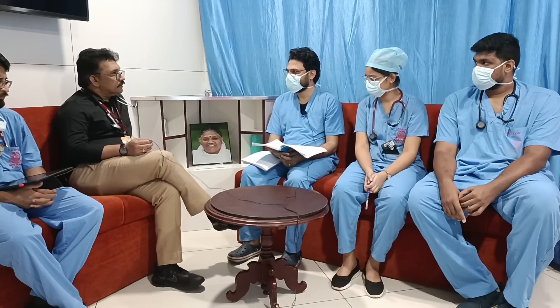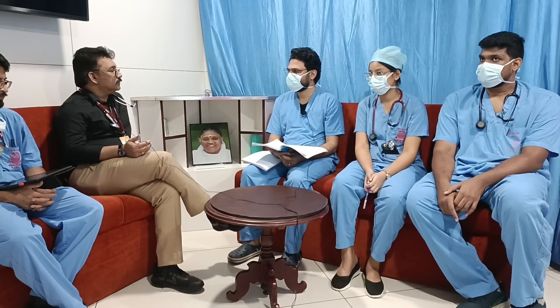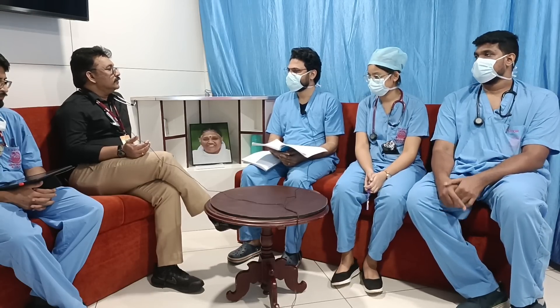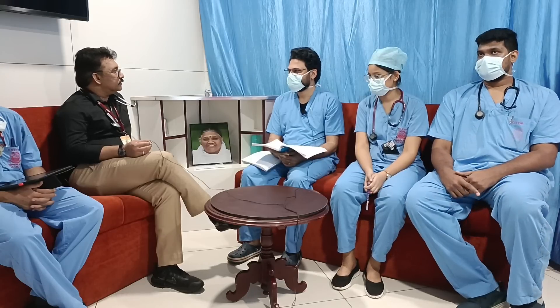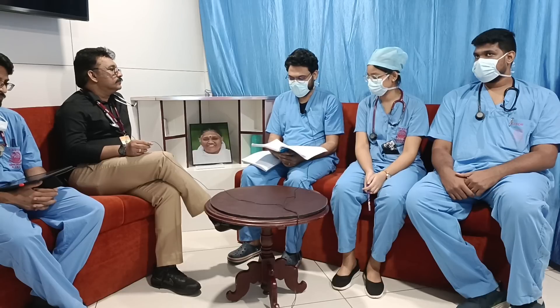Fever causes tachycardia through increased metabolism — heart rate will increase, breathing will increase; everything is physiological. On reassessment, saturation was still 94% in room air, so we increased the nasal prongs to 4 litres.